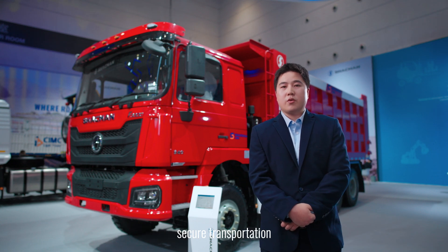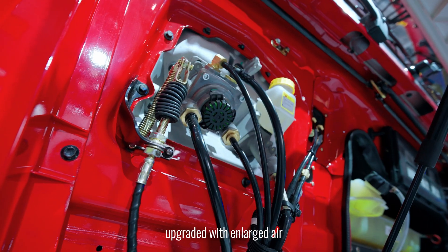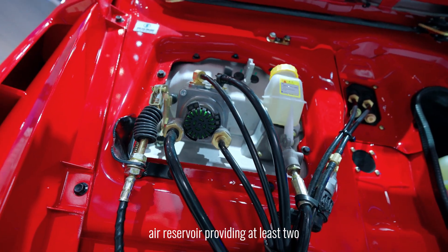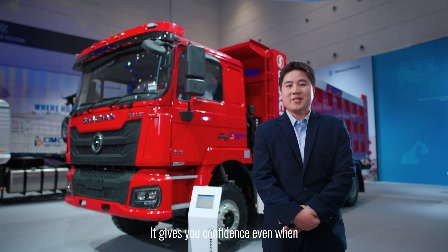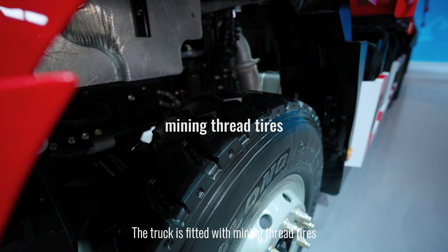The braking system has been fully upgraded with an enlarged air chamber and an additional 30-litre air reservoir, providing at least two more effective brakes under extreme conditions, giving you confidence even when descending fully loaded slopes.